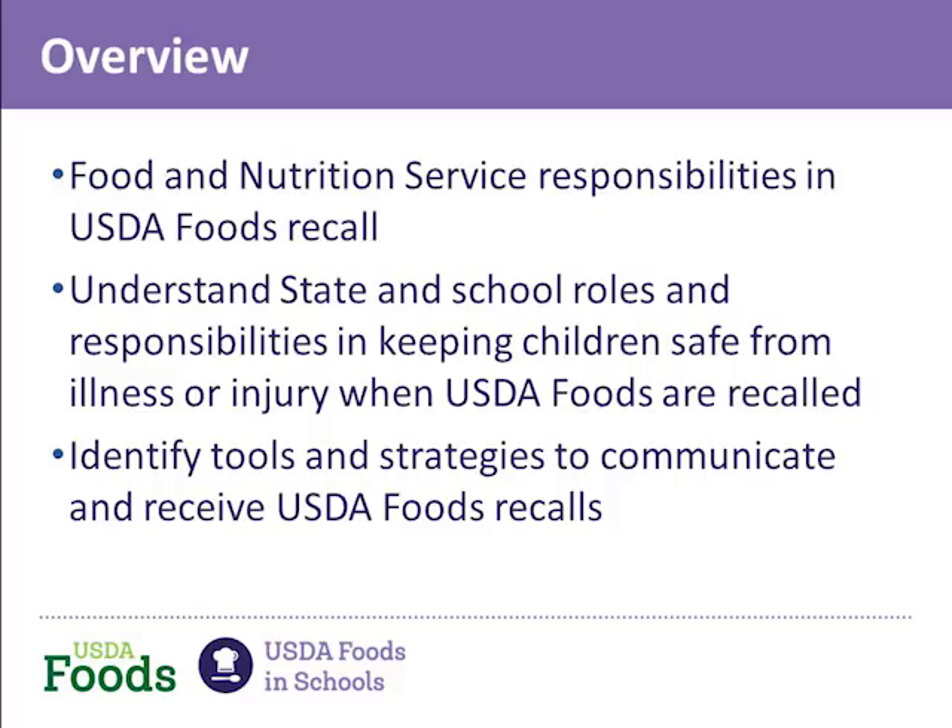Thank you for joining us to learn about USDA Foods Recalls. In today's webinar, we are going to focus on several things: the Food and Nutrition Service's role in a recall, the procedures for managing a USDA Foods Recall from a state and a school level, and we're going to tell you about some resources that are available to assist you in the event of a recall.